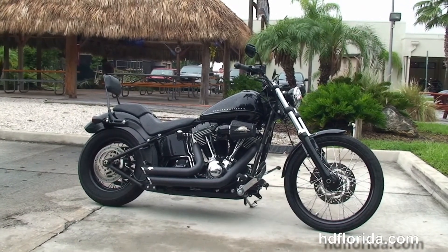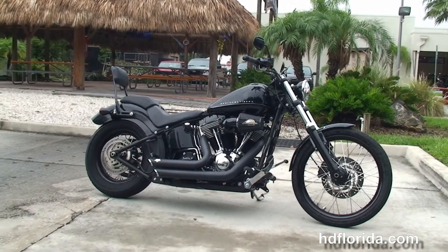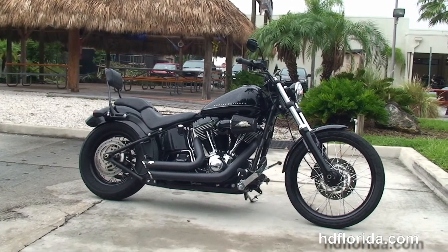We finance used Harley Davidsons up to 72 months here at the world famous Harley Davidson of Tampa. All our bikes are fully serviced and safety inspected.